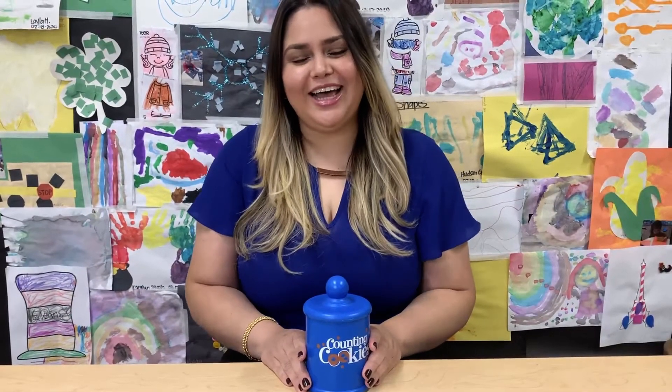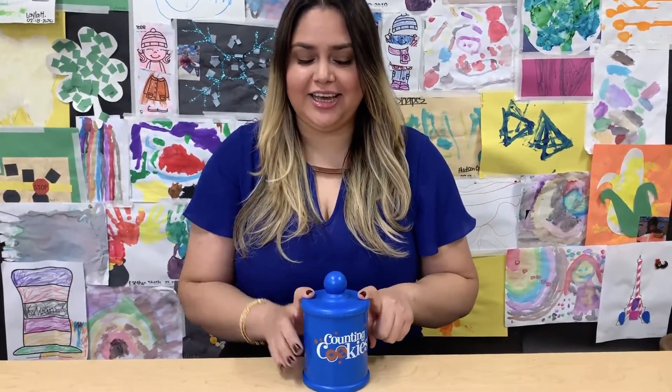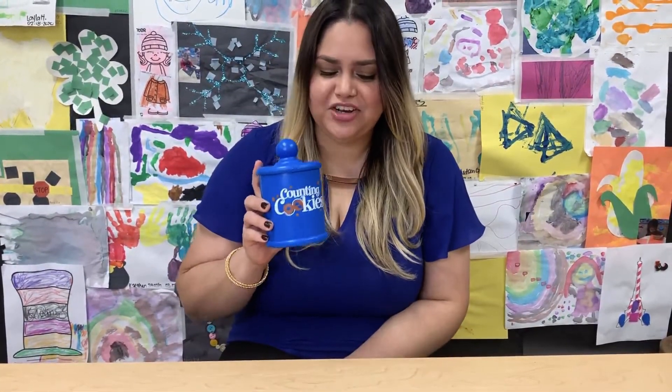Hi friends, it's Ms. Zoma. Guess what I have in here today? I have counting cookies. Can you guys help me count how many chocolate chips are on my cookies?